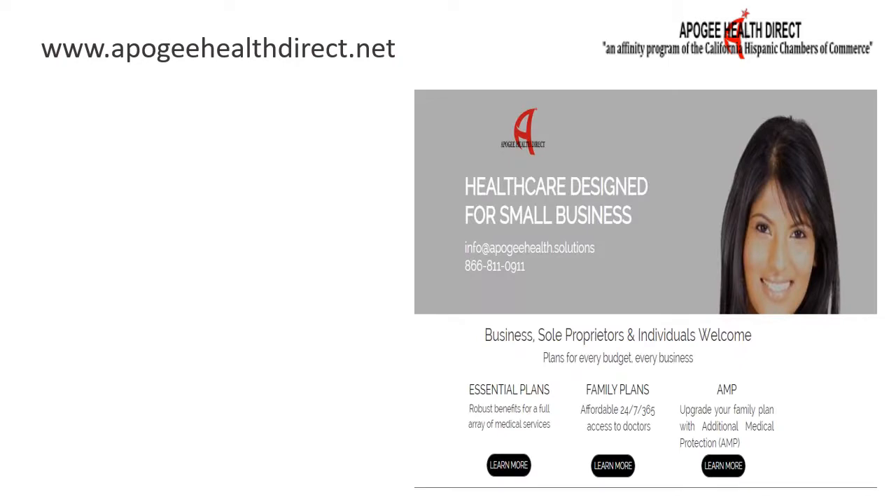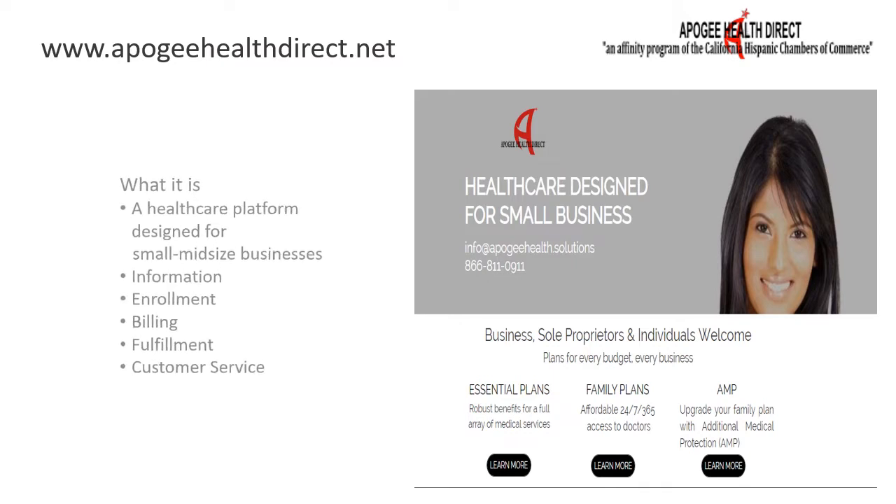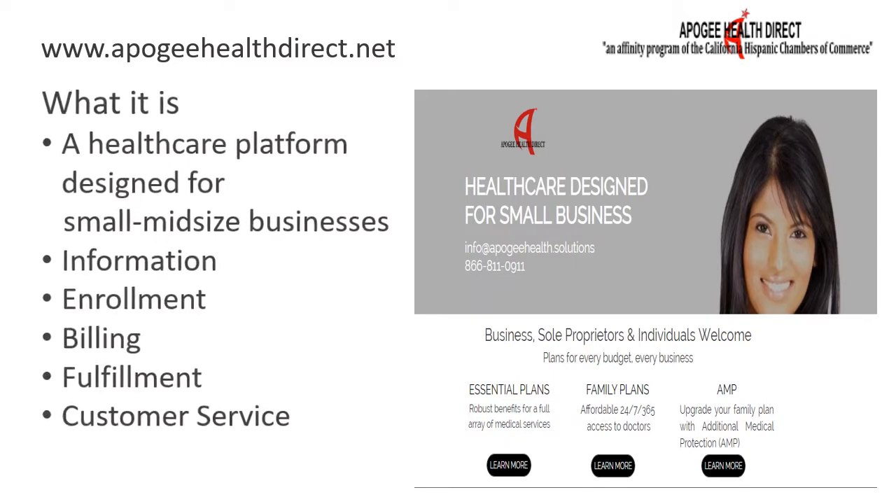Hello and welcome. Are you a business owner frustrated by the lack of healthcare options available to you, and the cost and hassle of traditional group plans? Apigee Health Direct was created with you in mind.